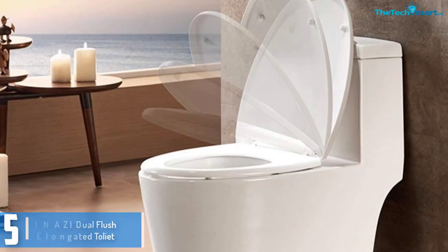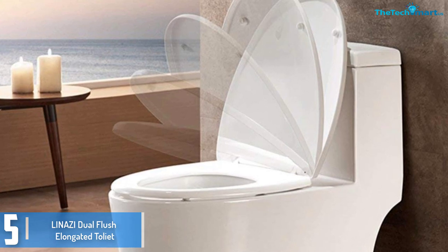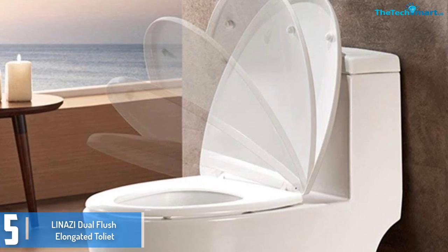Starting at number 5, we have the Linasee Dual Flush Elongated Toilet. This is a small twin flush bathroom with a 12 inch rough-in. It is floor mounted and affixes flawlessly to the completed wall for efficient management of the hole.